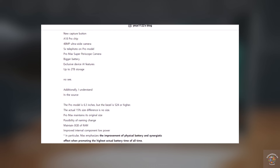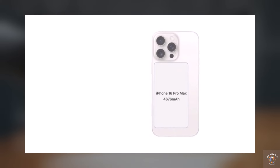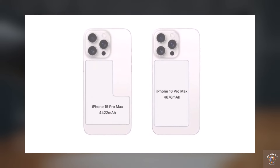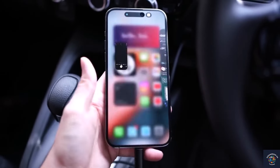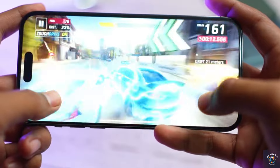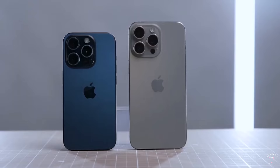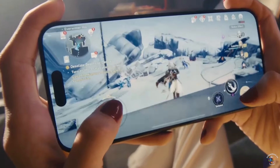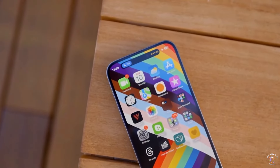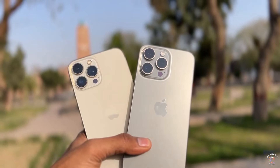This could mean a battery capacity of around 4,676 mAh compared to the previous model's 4,422 mAh. Even though the increase in battery size might seem small, improvements in power efficiency from both software and hardware changes could contribute to better overall battery performance. The iPhone 16 Pro Max is expected to continue using an L-shaped battery configuration, which helps conserve internal space while maintaining battery capacity.